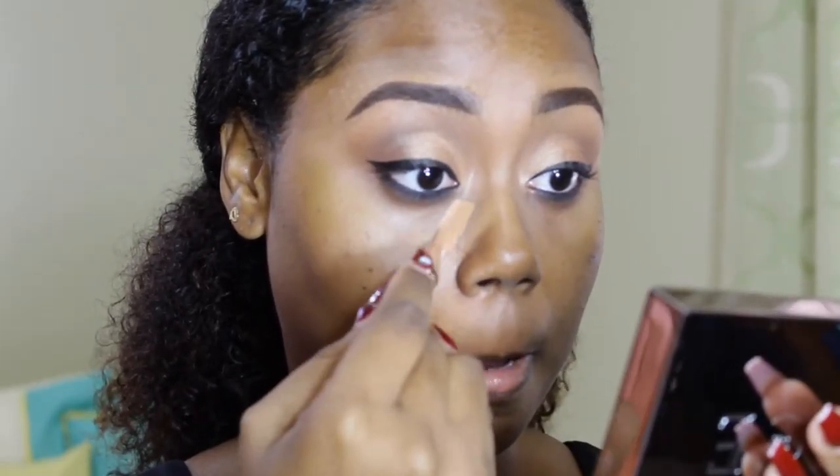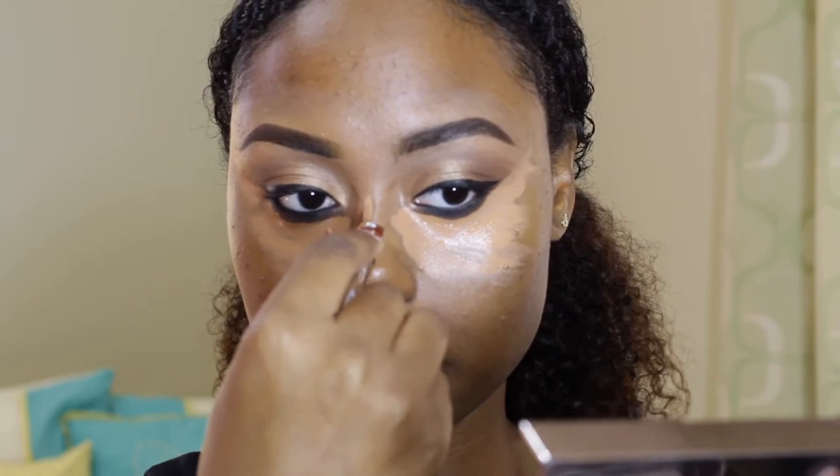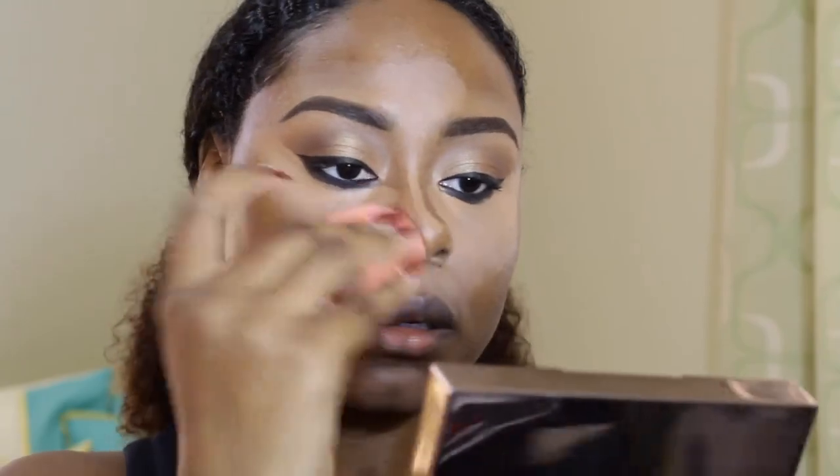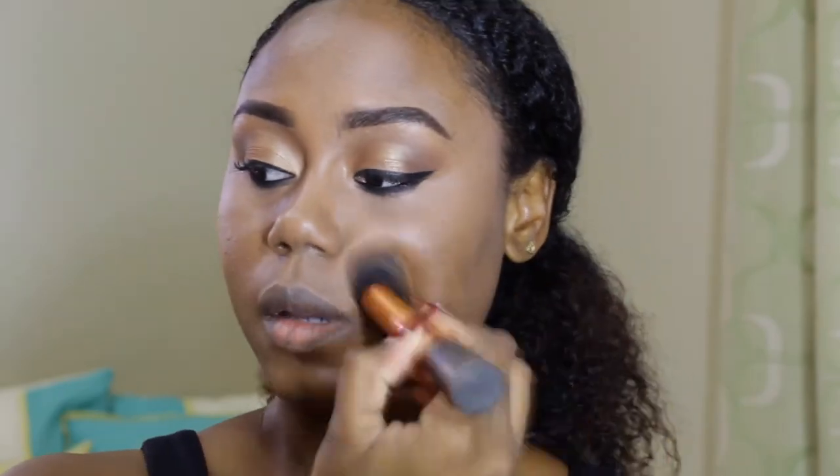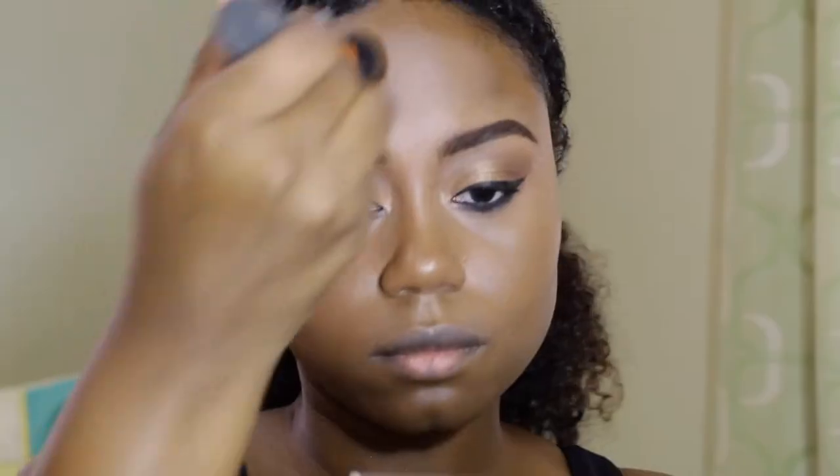I'm blending out that Black Market color with the same contour color from the Black Radiance palette. Next, I'm using my same LA Girl Concealer in the shade Toffee again and using it to highlight all the high points of my face. Now I'm applying my foundation and buffing that in with my Real Techniques Complexion Brush. I'm not really saying every product I'm using, but just look in the description box and you guys will find every product listed down below.